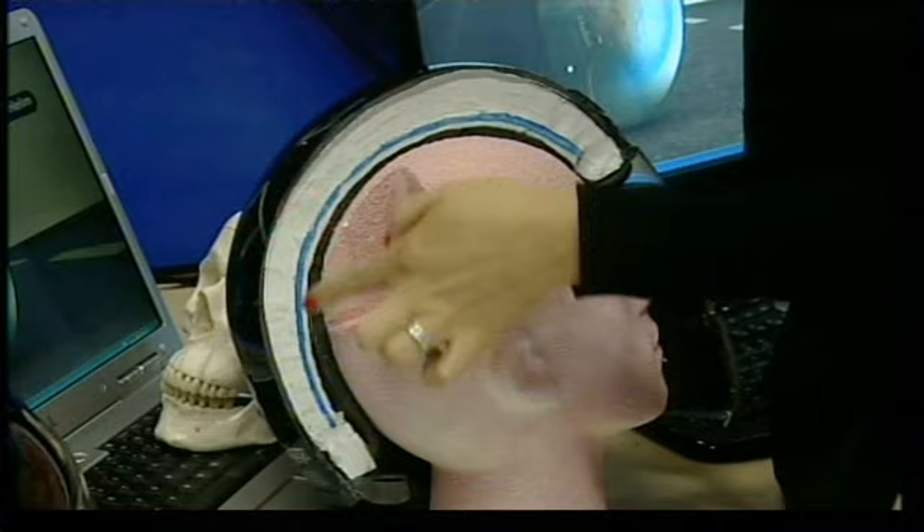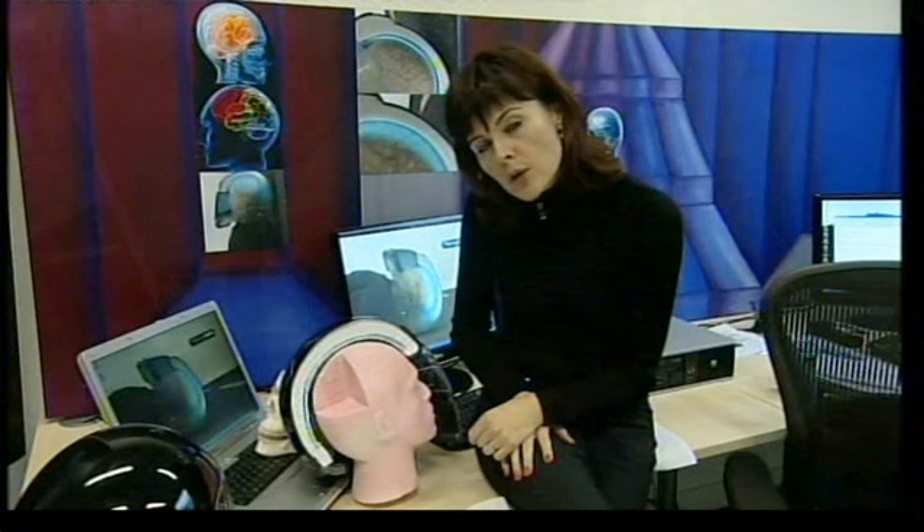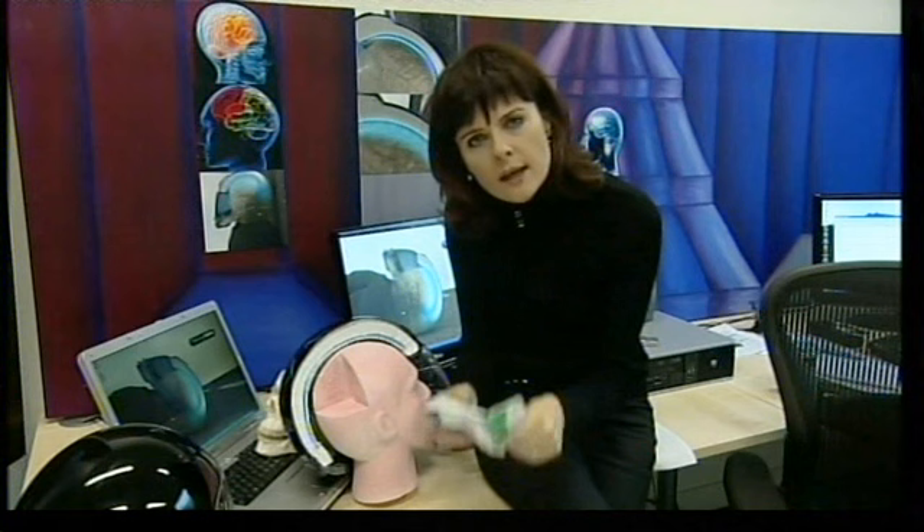Inside the crash helmet, you've got a layer of polystyrene, like you do in most helmets. But the difference here is, in addition to that, you've got a layer of water and a layer of salt. And at the moment of impact, they come together — think like an ice pack. And that immediate cooling device cools the brain, which could save lives.